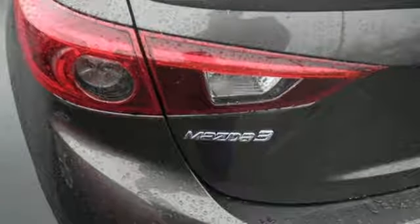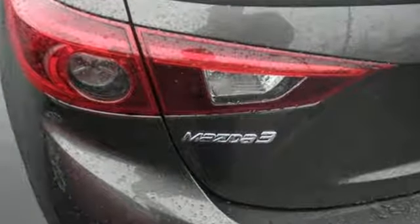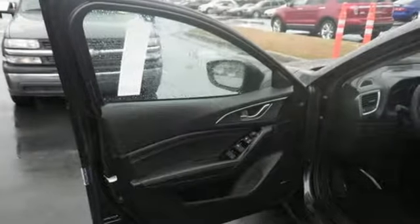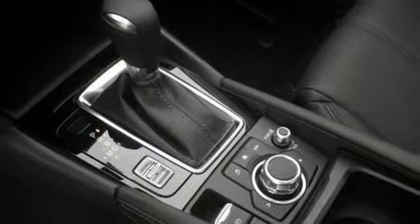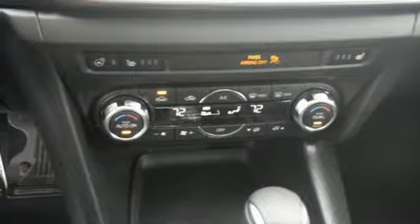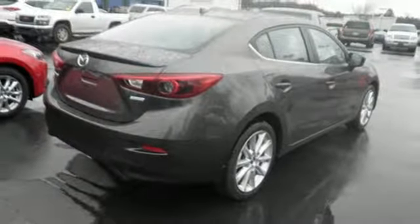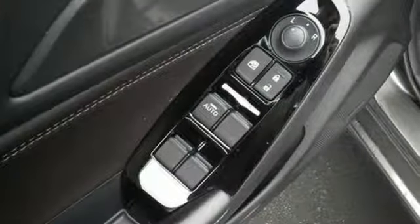SkyActive technology authors the excitement, and the plethora of thoughtful features make the entire experience rewarding. The Mazda Connect infotainment system with voice command offers a wealth of entertainment and information. Bluetooth, E911 automatic emergency notification, SMS text message audio delivery and reply, and dual USB audio input ports keep you connected.